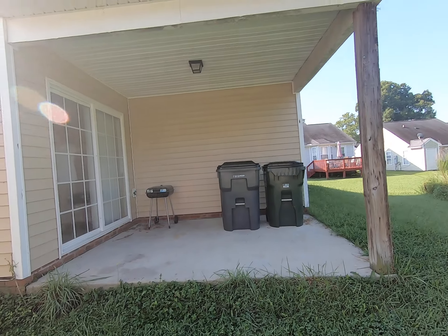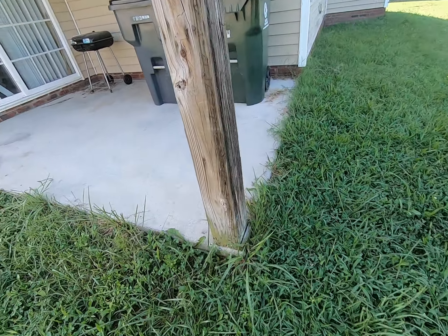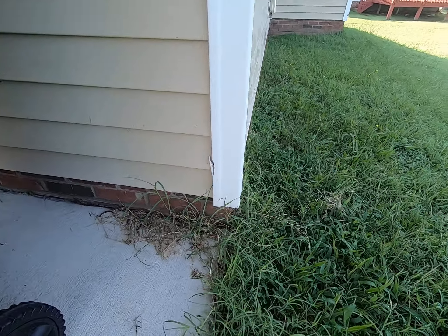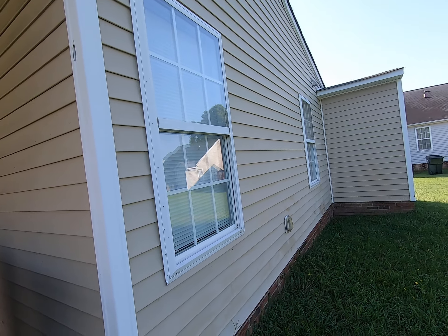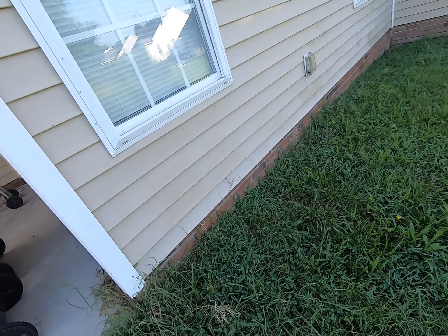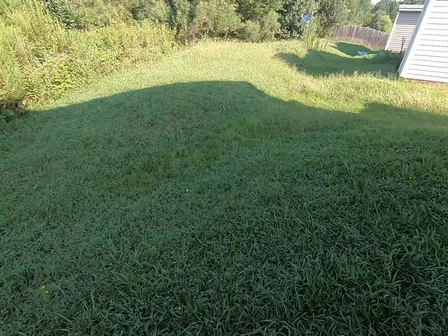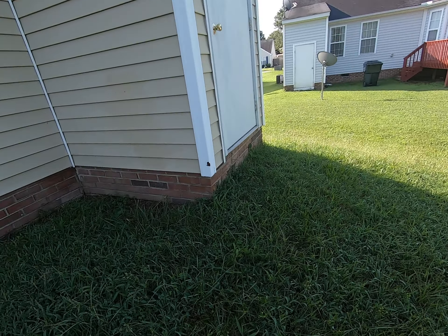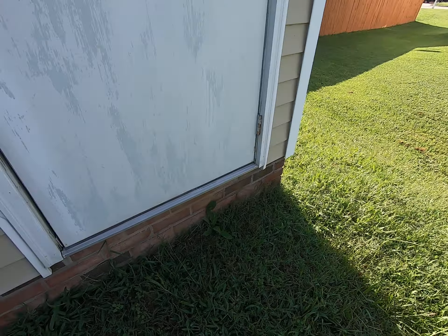The back porch looks pretty good, needs a little cleaning up and painting. Probably paint this post, and there are a few pieces of damaged trim around the outside that should probably be replaced, probably just from yard work and such. Not much of a backyard — it's private but not really useful. The water heater is probably in there.